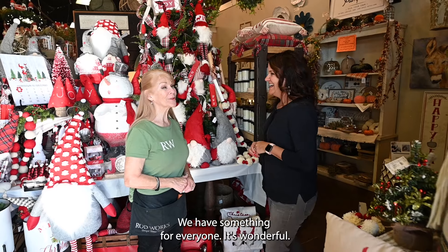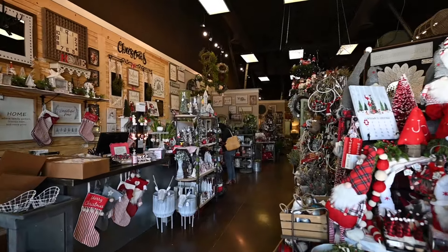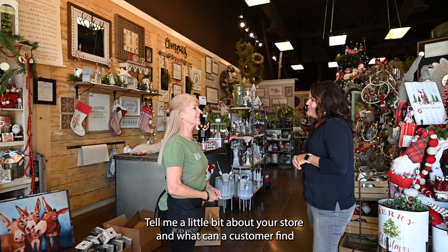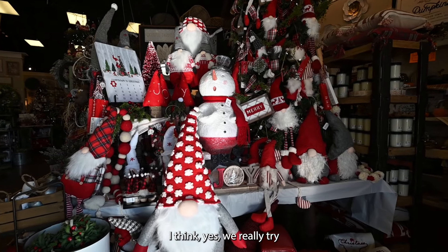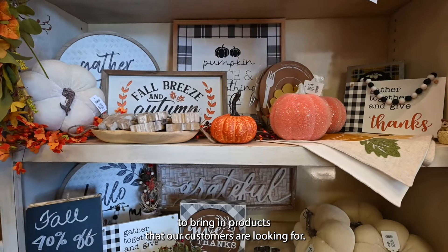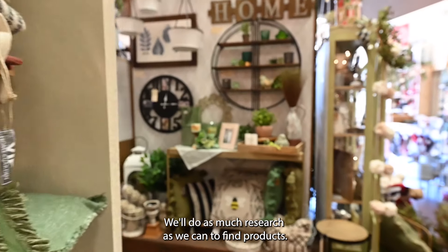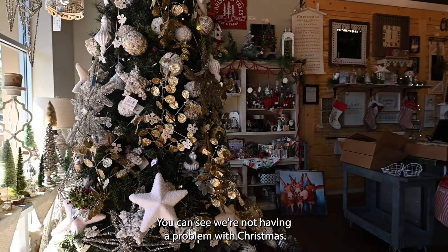We have something for everyone. A little bit about your store — what can a customer find when they come in here? I love that it's decorated for the holidays. Well, we really try to bring in product that our customers are looking for. We'll do as much research as we can to find products. As you can see, we're not having a problem with Christmas.